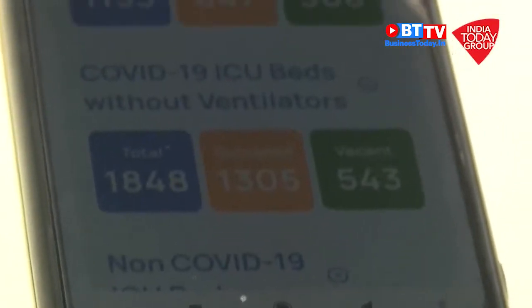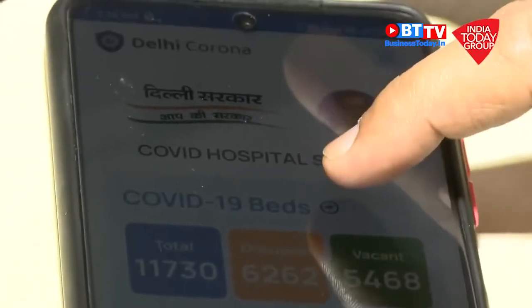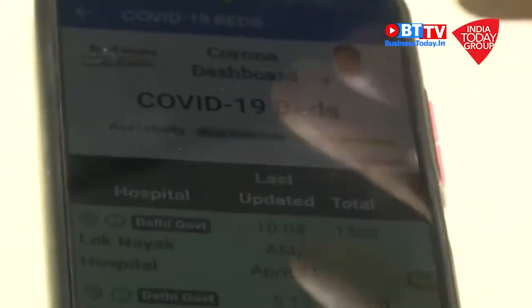So here are the vacant beds you can see from this app. But when it comes to specific private and government hospitals, there are a number of hospitals in which there is no ICU bed available.